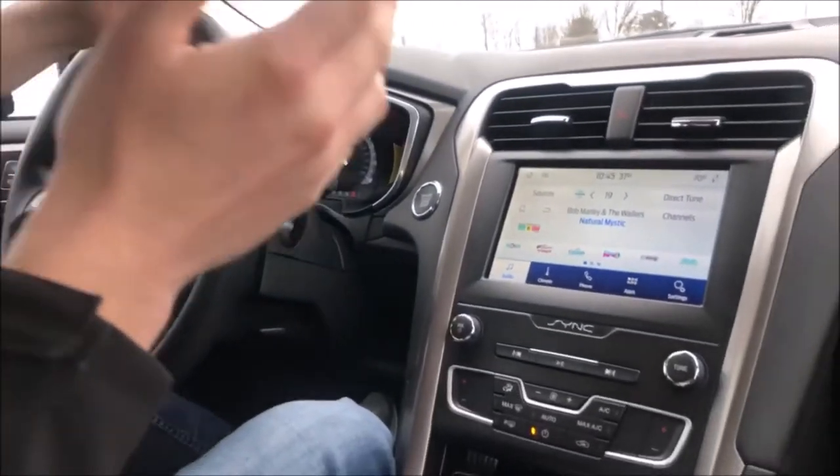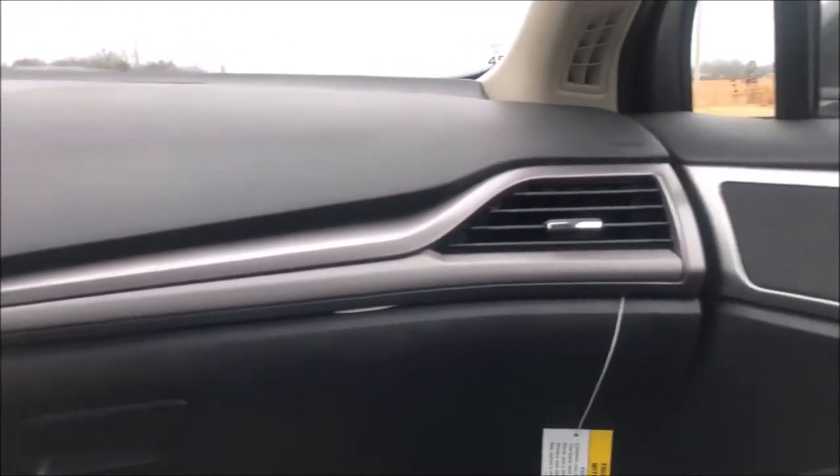The deals don't get any hotter — come down to Harry Robinson Sallisaw Ford, get in this thing, and take your test drive. We'll be waiting for you when you get here.